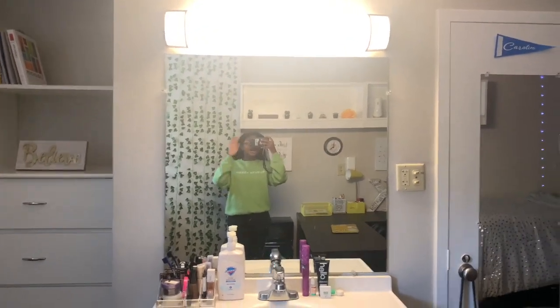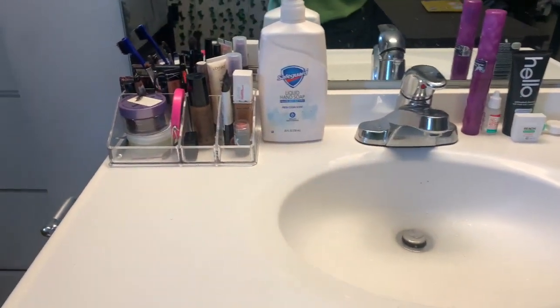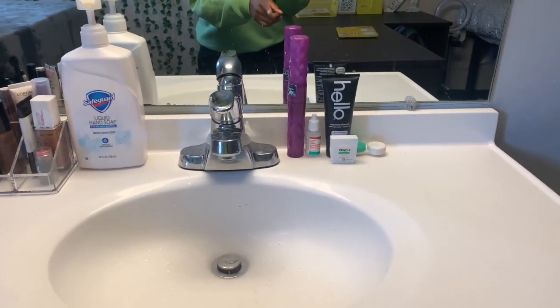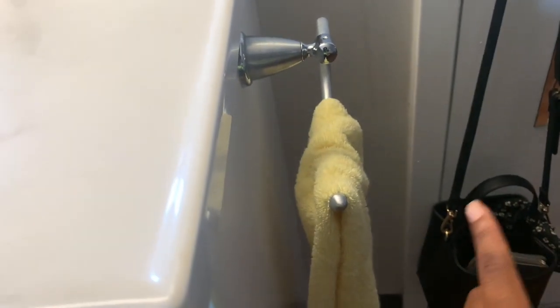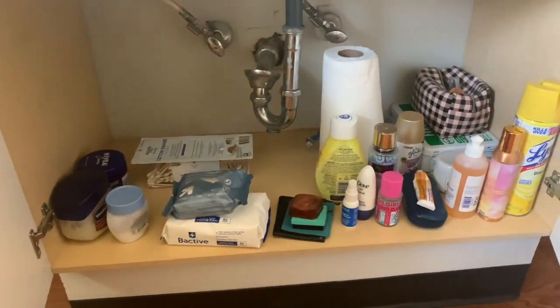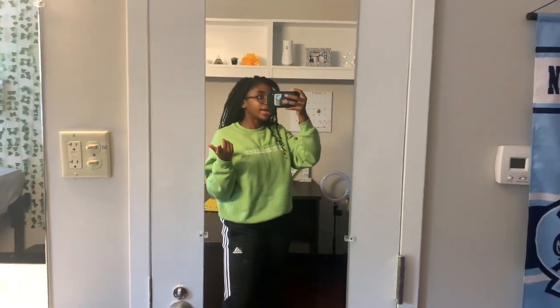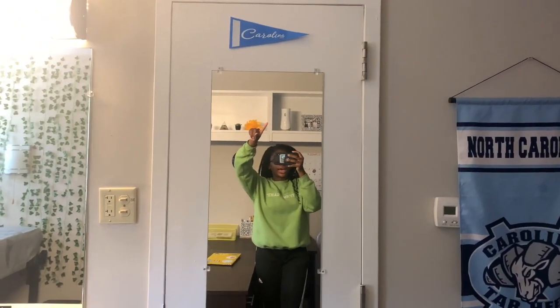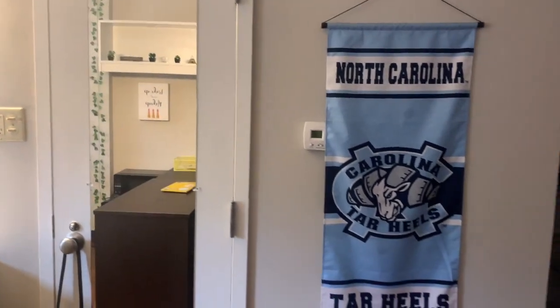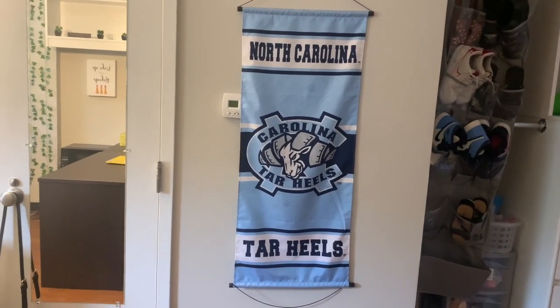Going over to my sink area — there's a nice light up there and a really good mirror for taking pictures and doing makeup. On the sink I have a little makeup organizer, my soap, and other daily-use items. It comes with two hand racks — I have my face towel on one side and hand towel on the other. Under the sink there are two drawers where I keep extra supplies. Then we have the first full-body mirror, which actually came with Granville. I put a flag up there and a Carolina wall decor piece I received as a gift.